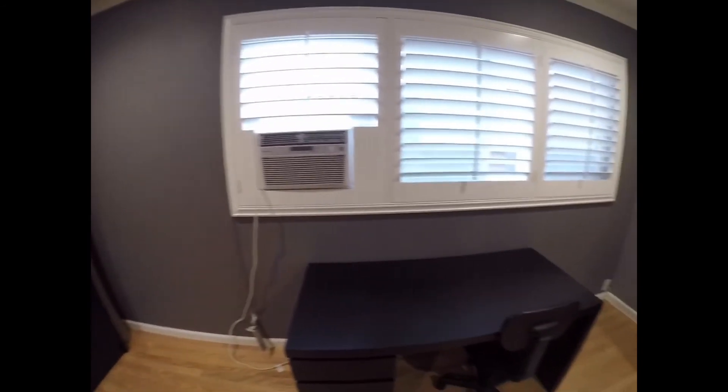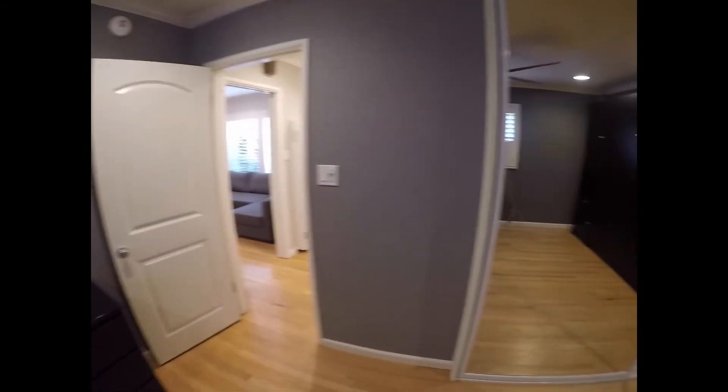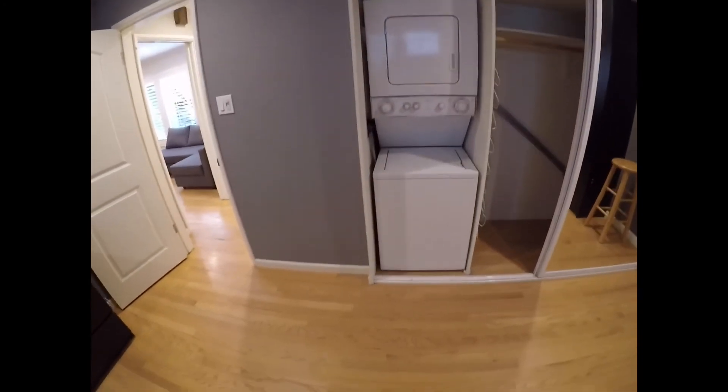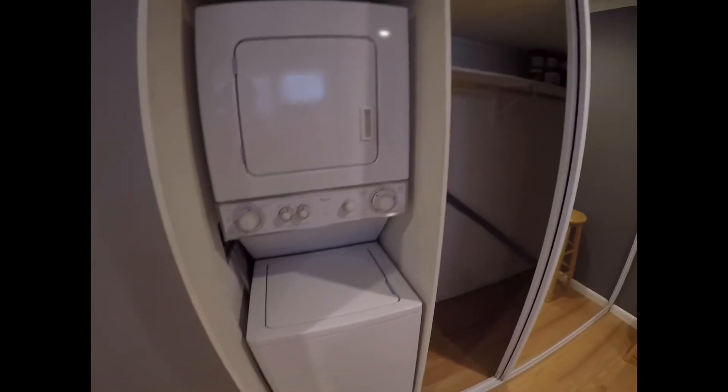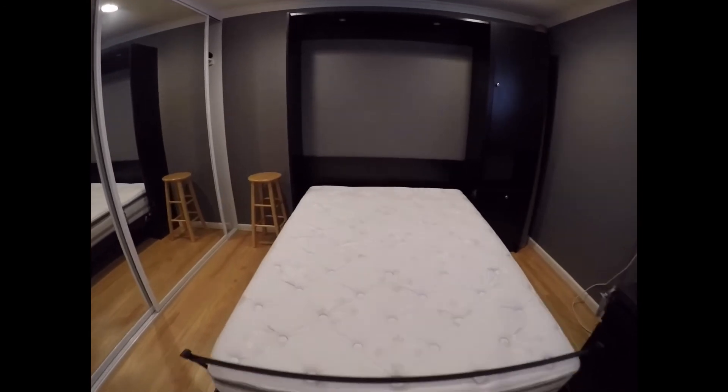Again, this unit can be leased furnished or unfurnished. On the left side of the closet you do have your private washer and dryer, with still enough closet space to store your belongings and clothes. This right here is a Murphy bed — queen size — and you still have plenty of room in your room.